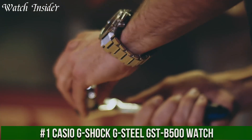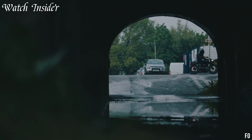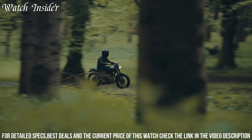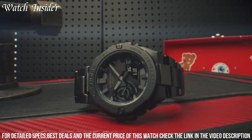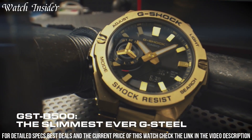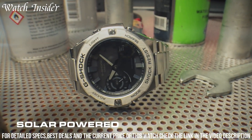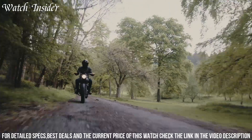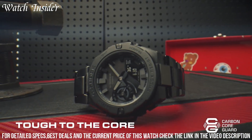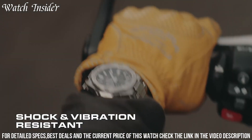Number 1: Casio G-Shock G-Steel GST-B500 Watch. A rugged and stylish timepiece that's perfect for the modern man on the go. Its durable construction features a shock-resistant stainless steel case with a layered guard structure and a scratch-resistant mineral crystal. The watch is equipped with solar-powered battery technology, ensuring it never runs out of power. It also features Bluetooth connectivity, allowing it to sync with your smartphone for automatic time adjustment and other functions. The watch's Super Illuminator LED light provides excellent visibility in low-light conditions, while its stopwatch and countdown timer make it a versatile tool for any adventure.